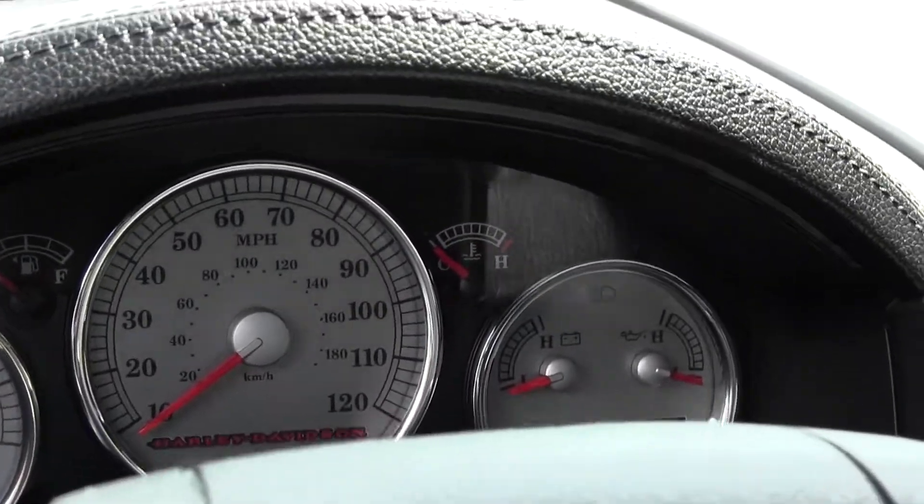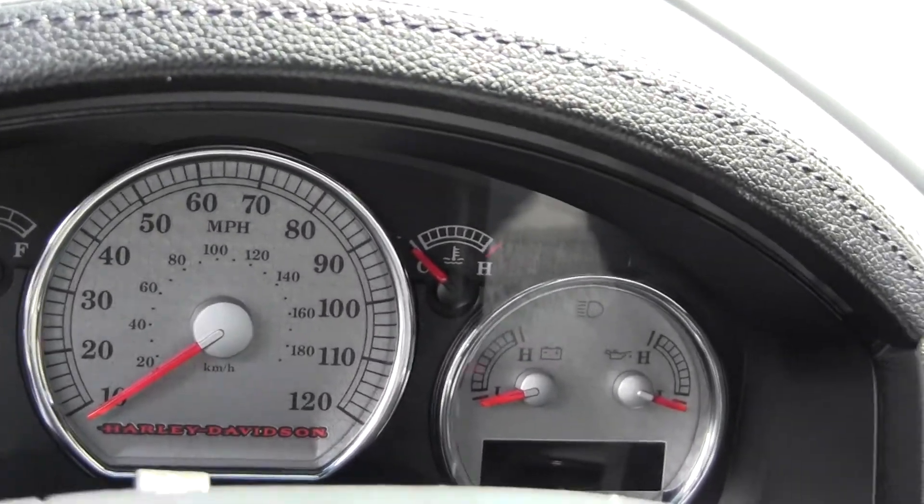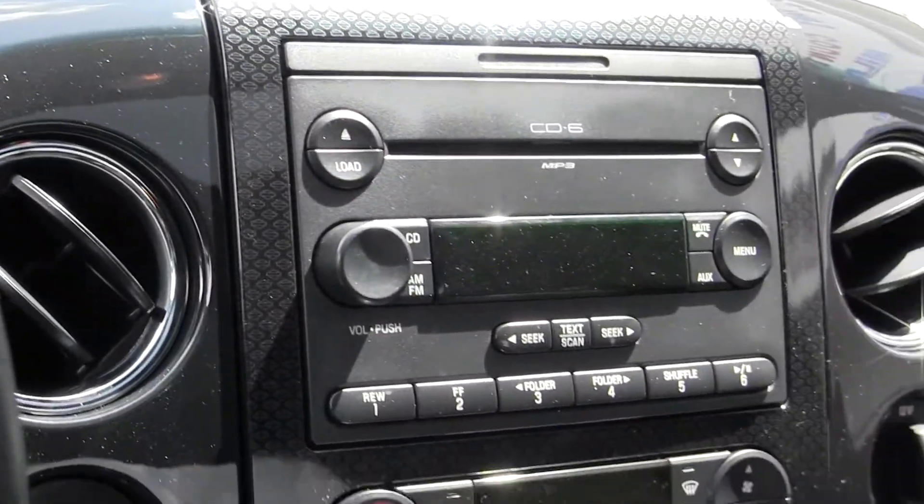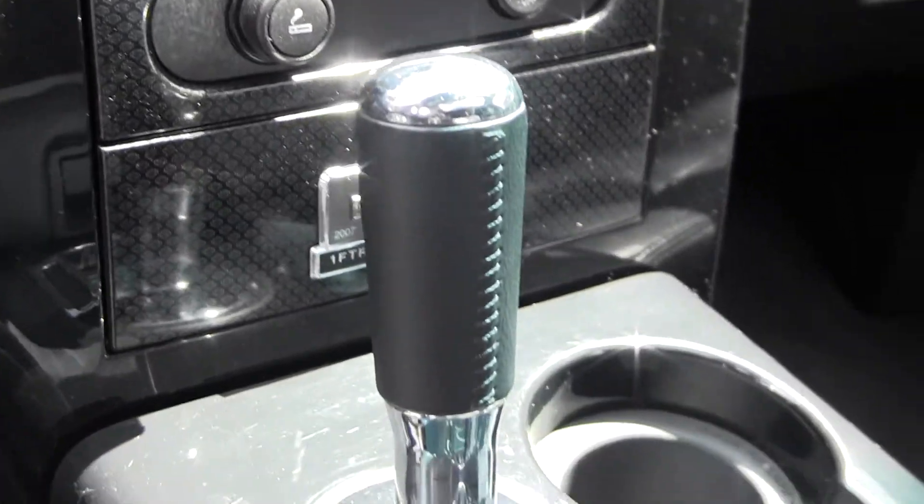This truck is sharp. If you're looking for a hot truck, this is the one for you. Beautiful truck here.